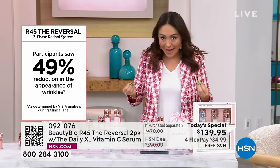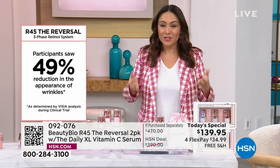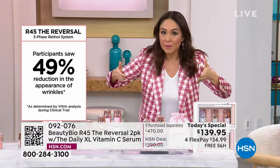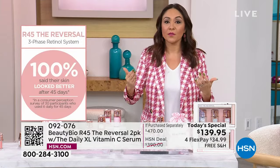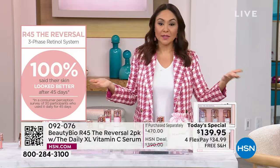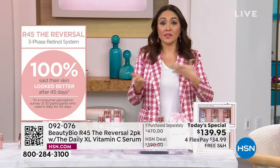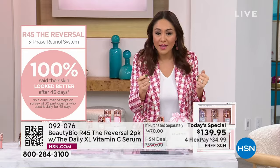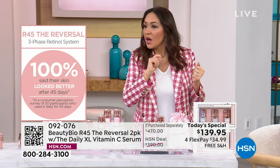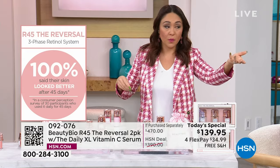45 days is going to pass regardless. Those 45 days — let's utilize, let's maximize that time. At the end of those 45 days, you become 45 days older — we can't do anything about that. We're going to talk about these consumer perception surveys: people that use this come back and talk 100% about how their skin looked better. 100% everybody agreed to that. By the way, this is a customer pick — read the reviews as well.